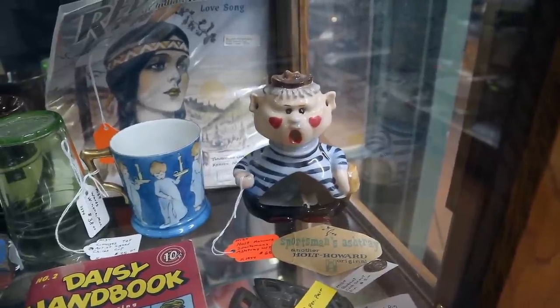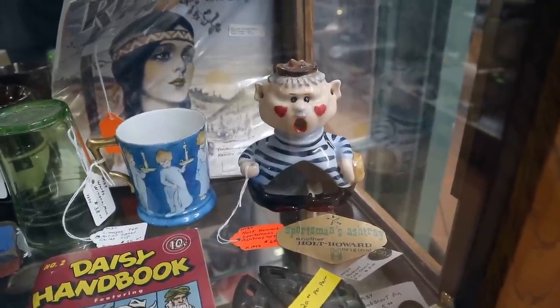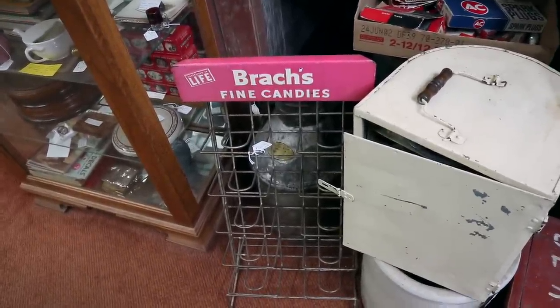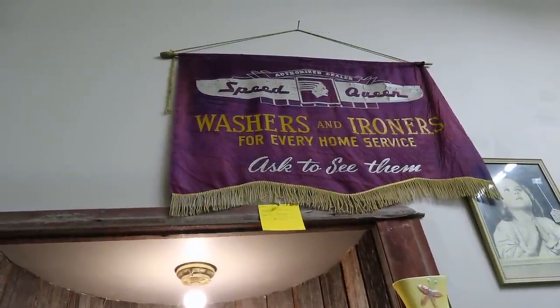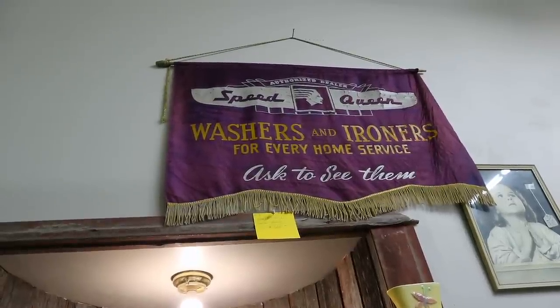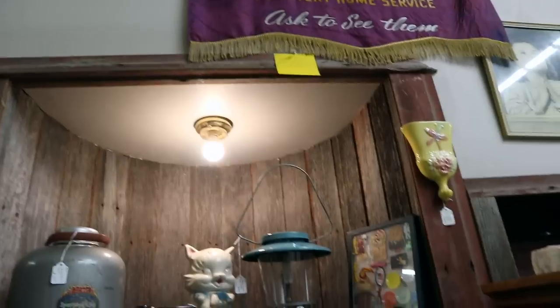The Sportsman's ashtray is a less often seen Holt Howard piece, and I like that it's got the tag. $65 on that. $62 these days is not a bad price at all on the candy display. Speed Queen Washers and Ironers — authorized dealer. That's from about 1950. $125. They had stuff like that in all the car dealerships and appliance stores for all sorts of different products. You don't see them much now though.